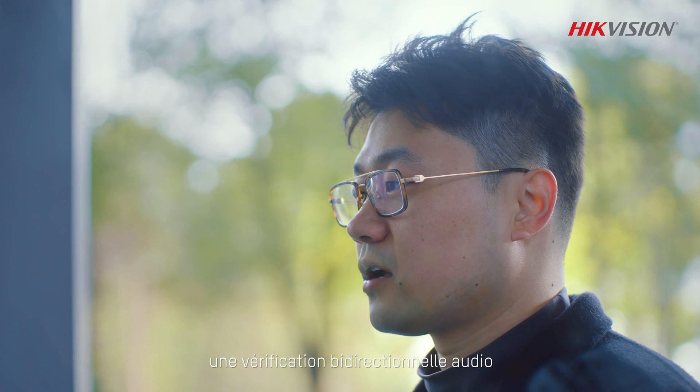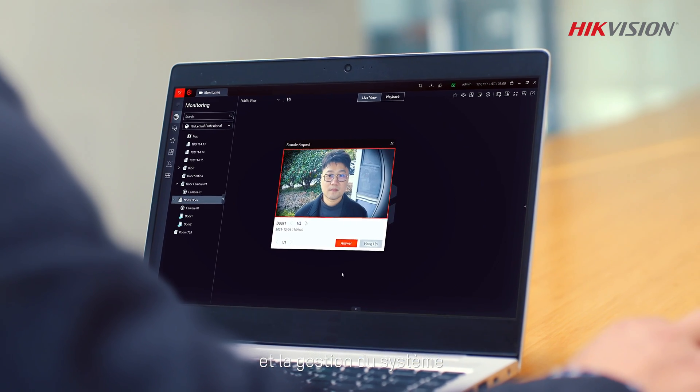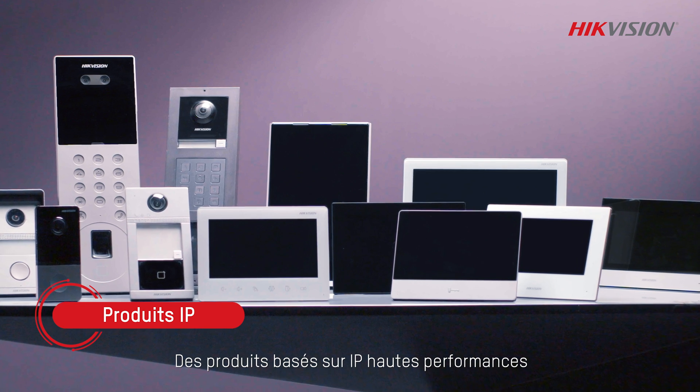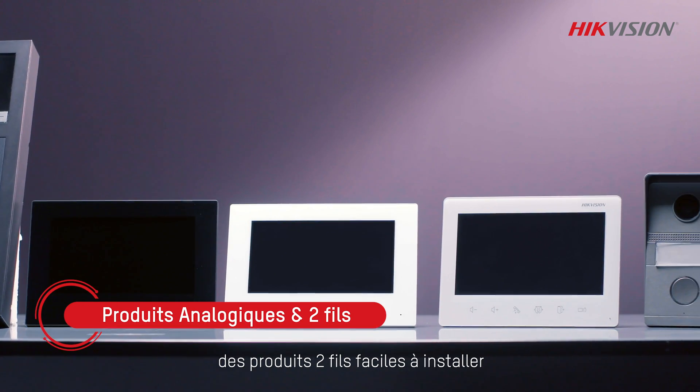Convenient two-way audio and video verification for entry control and system management. We are dedicated to creating a diversified product portfolio, from high-performance IP-based products to analog products and easy-to-install two-wire products.